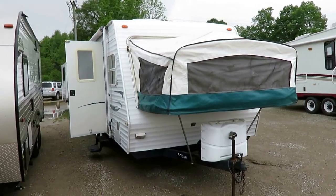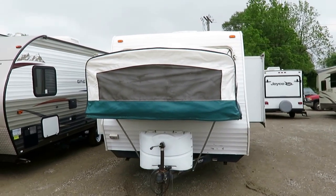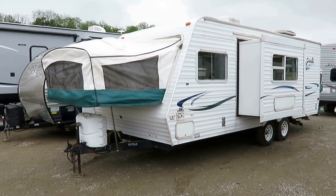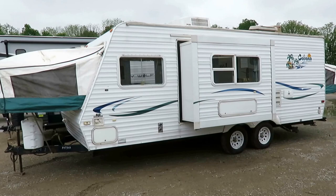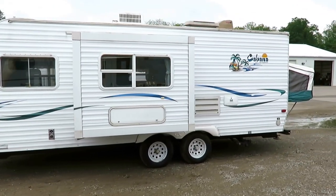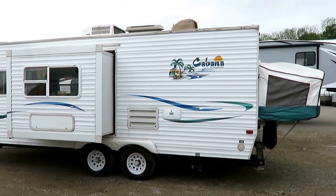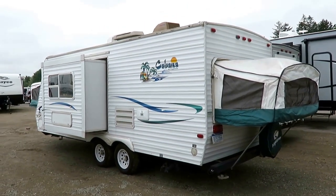Forty-four hundred and forty pounds — 4440. This is a little 23-foot Keystone Cabana hybrid here at Haylot RV of Coldwater, Michigan. You don't see these anymore. If you want to see if we have this in stock, visit the link in the video description — there's a link that says 'Check for Price and Availability.' For folks just on YouTube, that'll show you what we have in stock and what we're asking for this used Keystone hybrid.